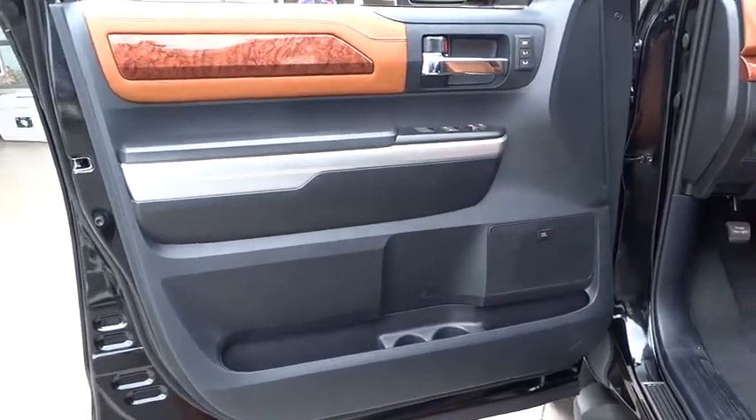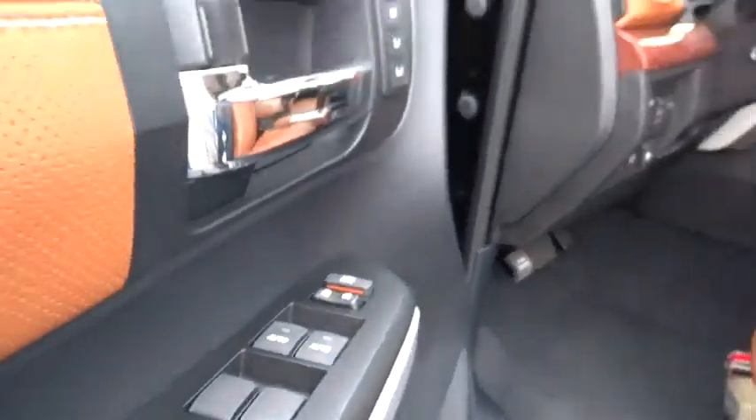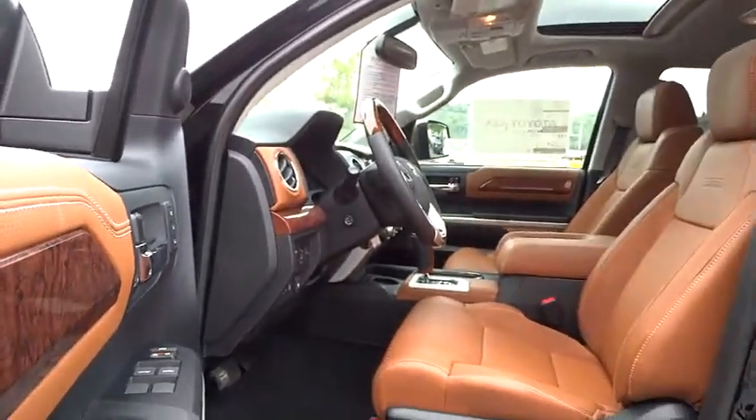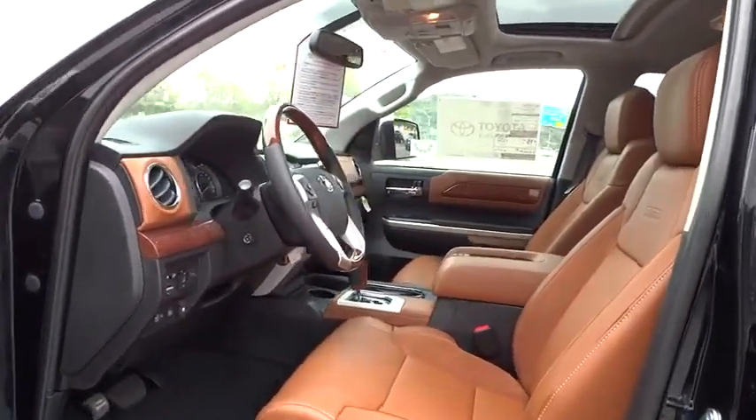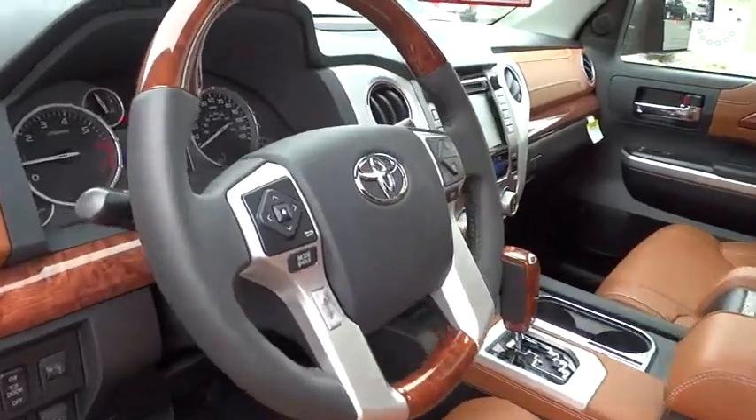Bluetooth, moonroof, leather-wrapped steering wheel, power steering, adjustable steering wheel, driver airbag, cruise control, auto-dimming rearview mirror, PPO, four-wheel drive, aluminum wheels, and floor mats.